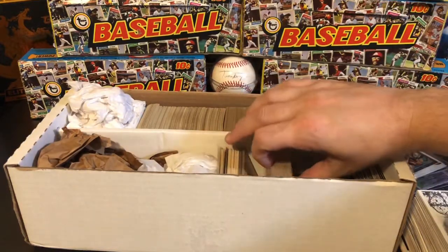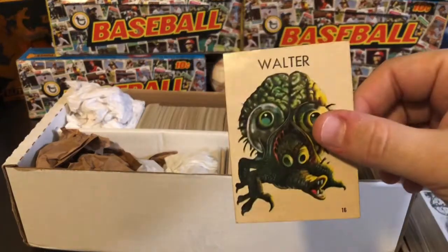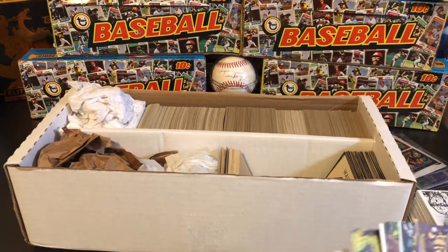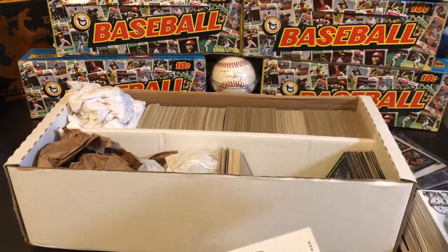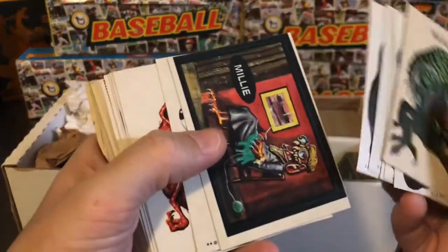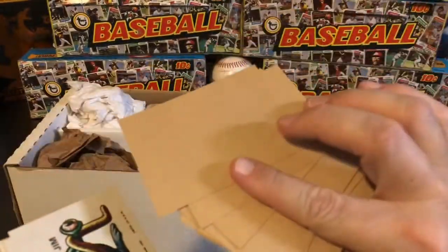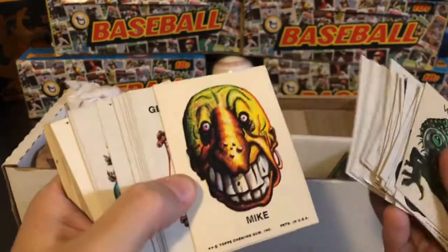These lots are always good because you just never quite know what's in them. This one was 600-plus miscellaneous cards. It's almost too much to ask for them to really describe everything that's in there. We've got some more monster stickers and again these look pretty nice on the back, so can't complain too much about those.